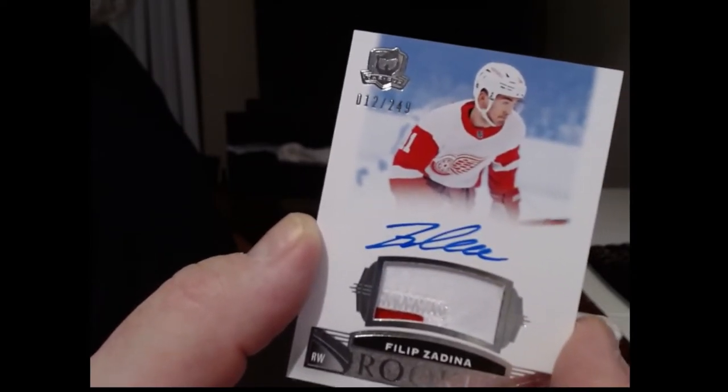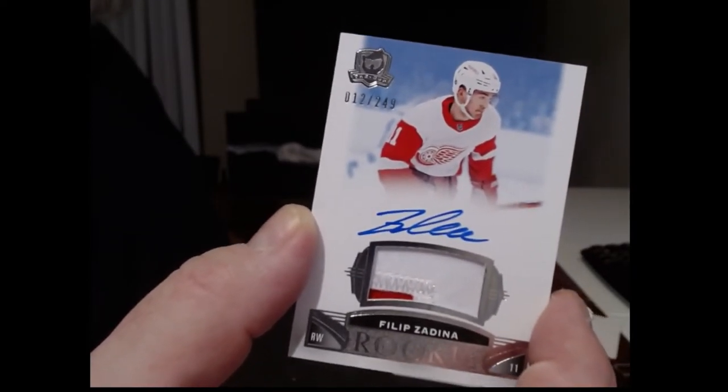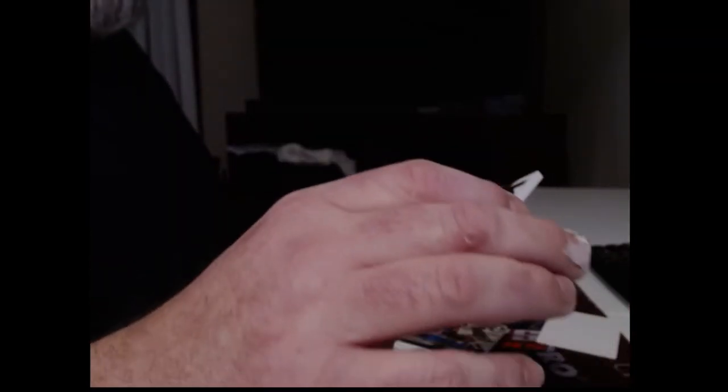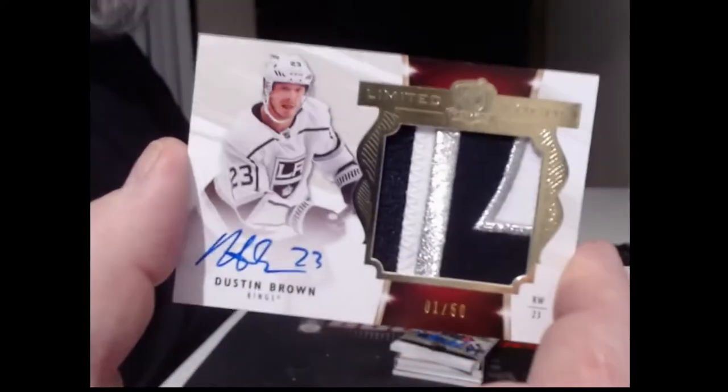It's 0-12 too. It looks like his number's 11 — Philippe Zadina. LA Kings — Dustin Brown, Limited Logos patch autograph, number one of 50.